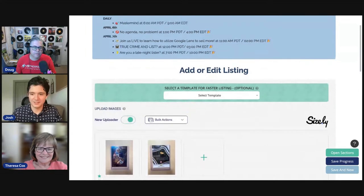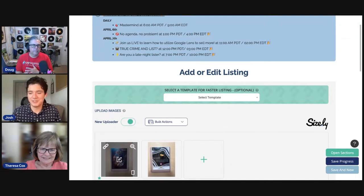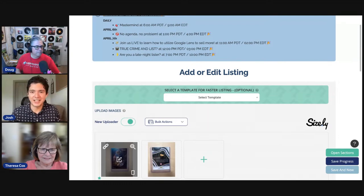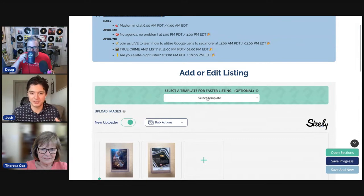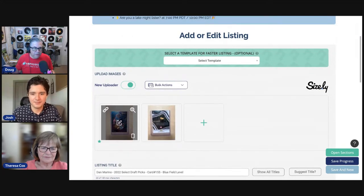Josh shares a blog post link just published on the List Perfectly community seller blog from Pat Allman. He then shares his screen to demonstrate: in a listing, you click the link, the picture comes up, and you search the image with Google — and results pop up immediately. He notes he would never have done this step previously for cards because he knew what he was searching. But it's in the flow now, which makes it easy.